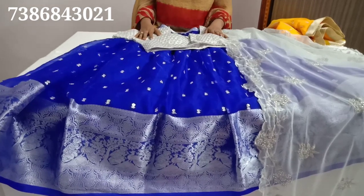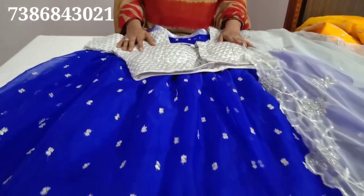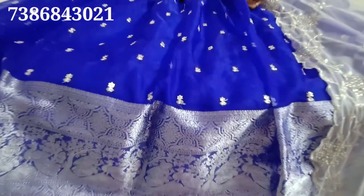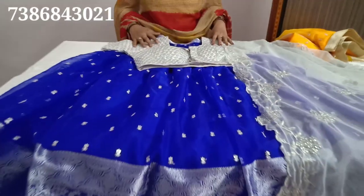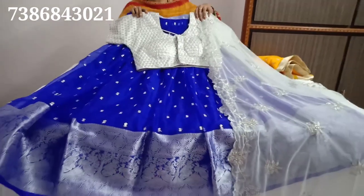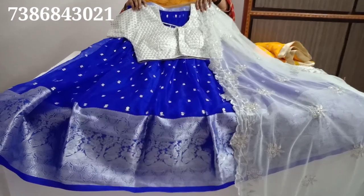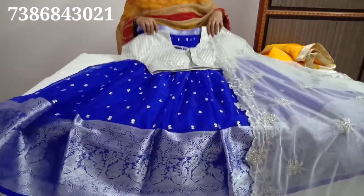This is royal blue and silver color. I have a total set of royal blue with silver color. I have a blouse and full set with a 10% discount, at a little bit of $24.